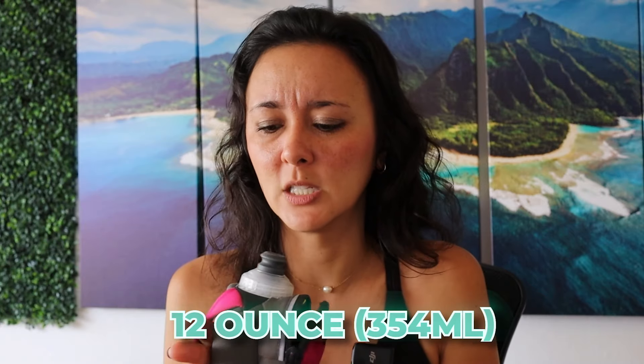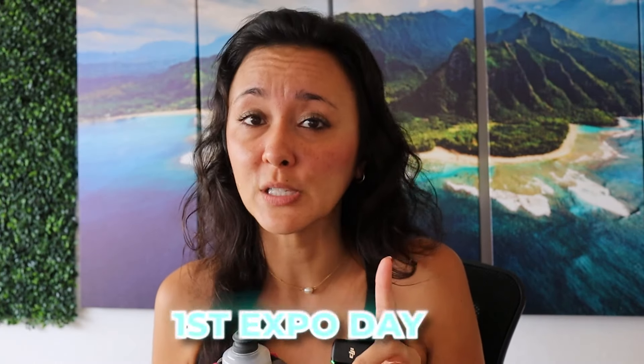You can fill it to about eight ounces. They also make a 12-ounce version — I'll leave a link in the description box below. I got this one on the second day of the expo and a lot of the stuff was already sold out. So if you want to purchase this or anything similar at the expo, I would definitely recommend going on the first expo day, not the second day like I did.